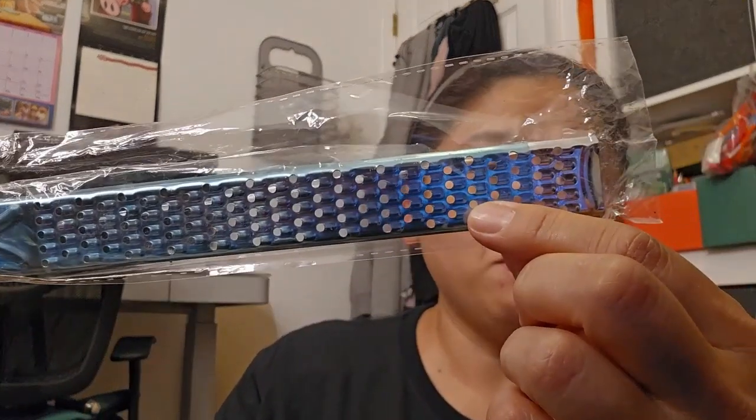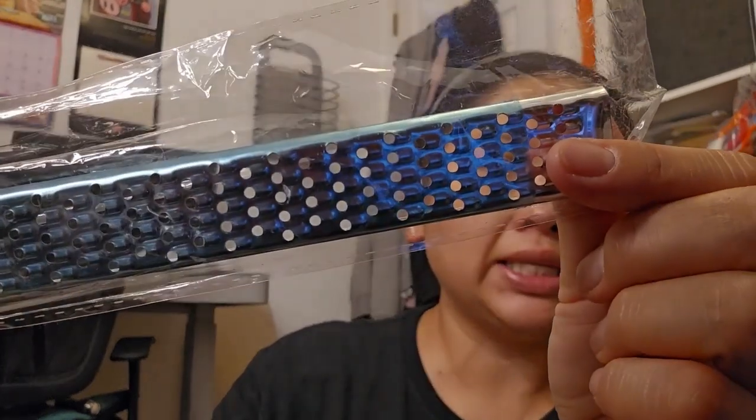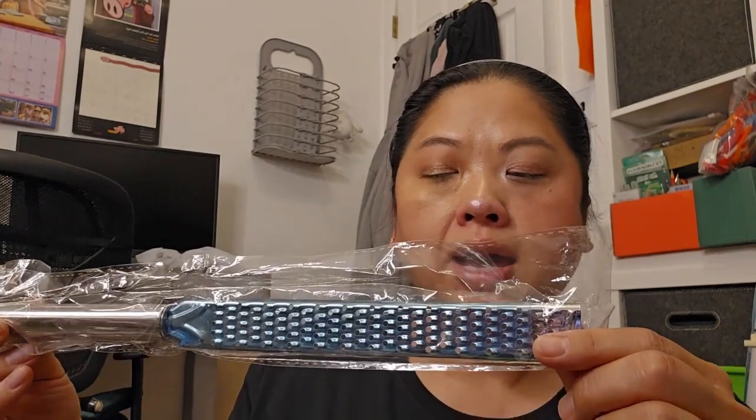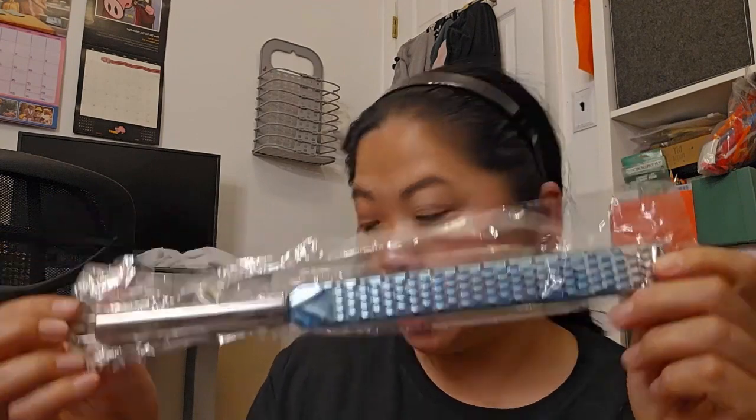Here is a grater. I have a microplane but I wanted to get something this size — I could grate ginger, garlic. It's a little bit bigger than I thought it was but I'm excited to try it.